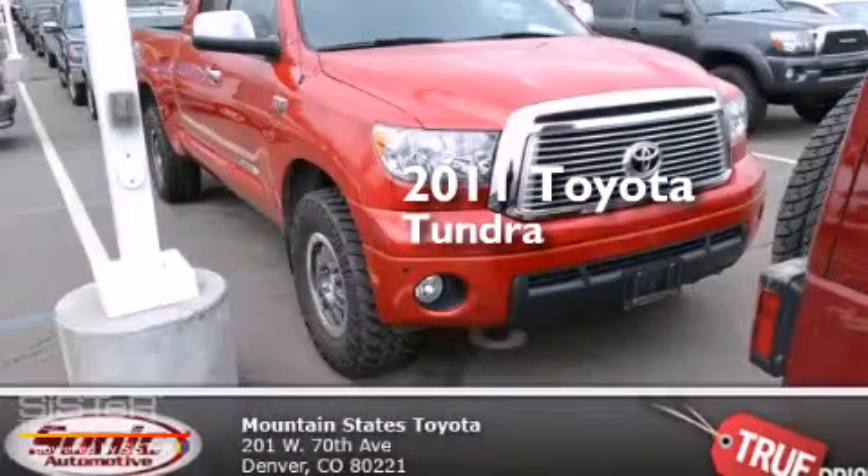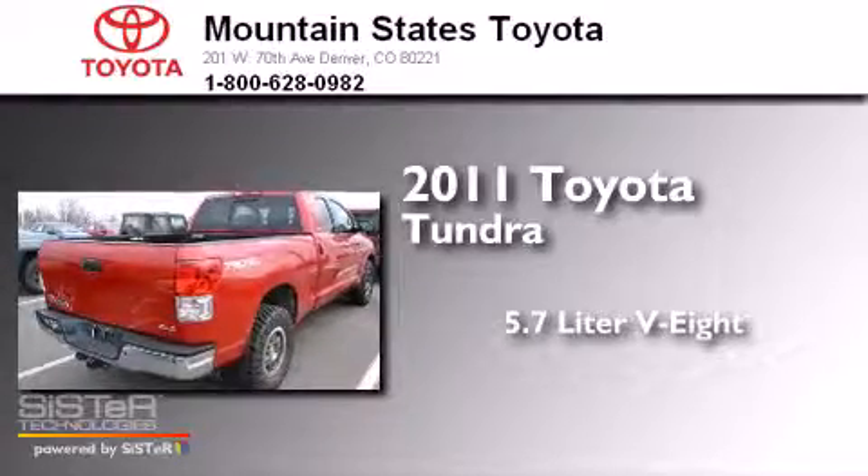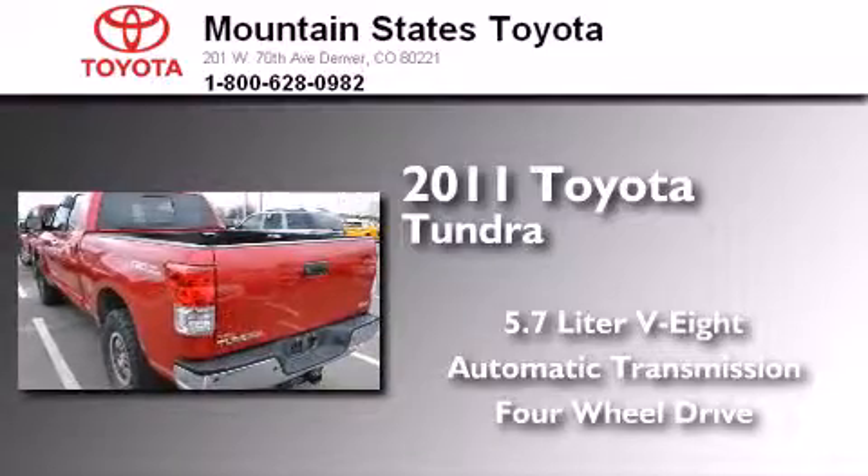This is a certified pre-owned 2011 Toyota Tundra. It features a 5.7-liter eight-cylinder engine, an automatic transmission, and the added capability of four-wheel drive.